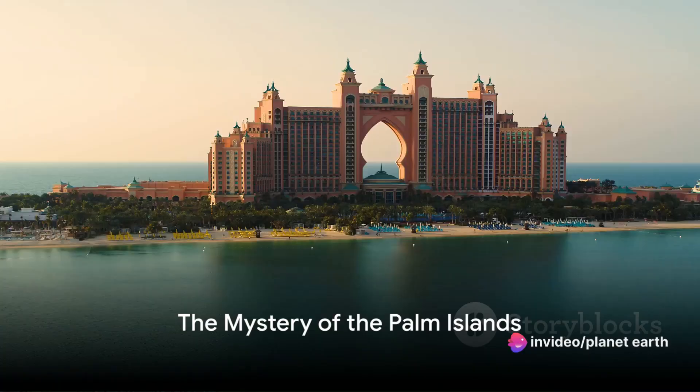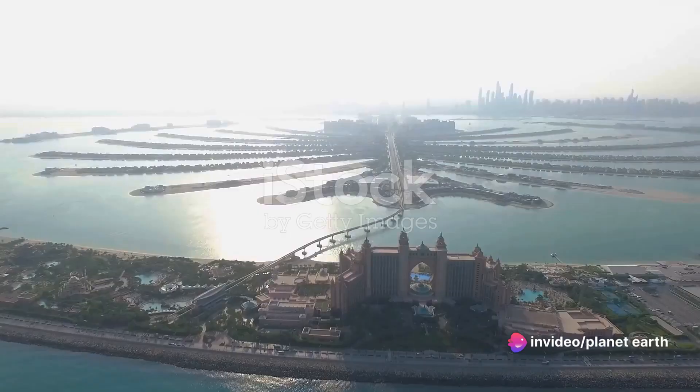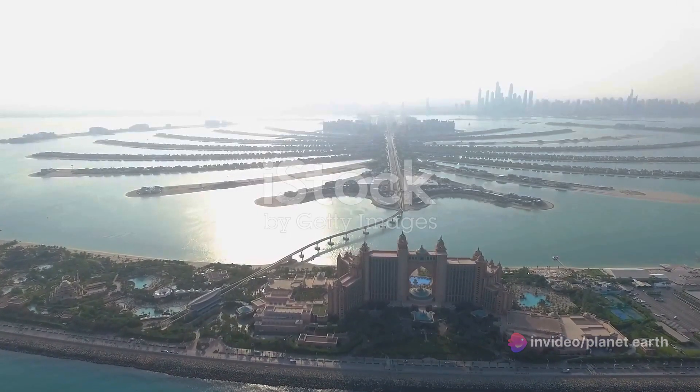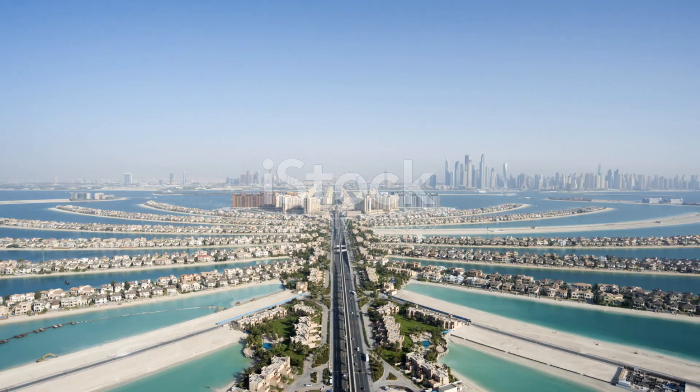Imagine a place where palm trees tower not from the ground, but from the heart of the sea itself. This is not a fantasy, but a reality in the city of Dubai, home to the world-renowned Palm Islands.